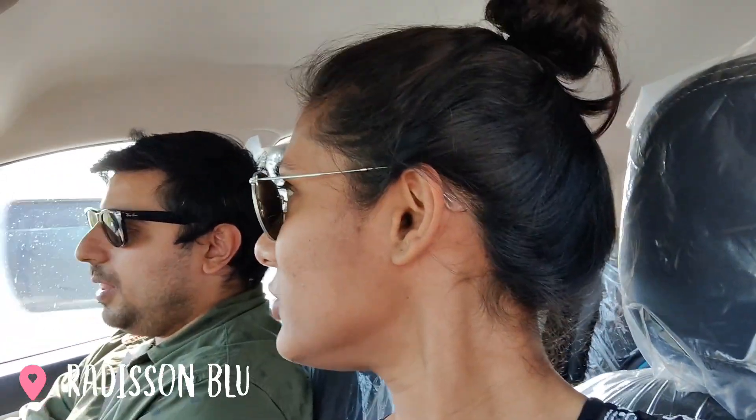After spending some time at Morbe Dam, we are back on the roads and heading to Forest Club Resort. We've seen good Google reviews — it's a nice place to relax, sit, and have lunch. It's around 9.3 km from the dam so it will take some time. We'll show you how the place is soon.